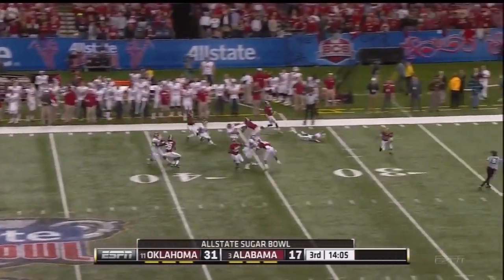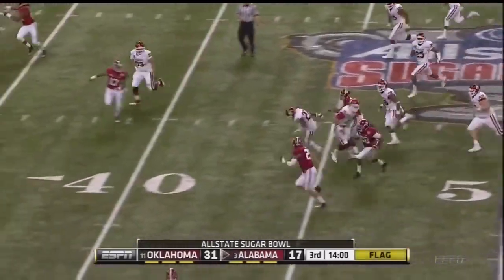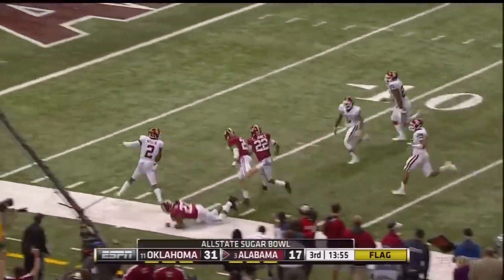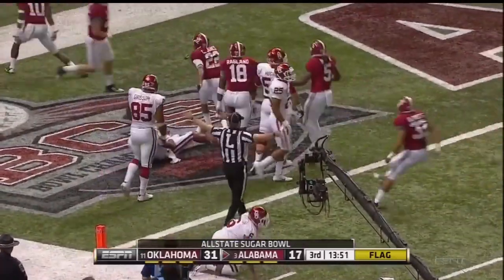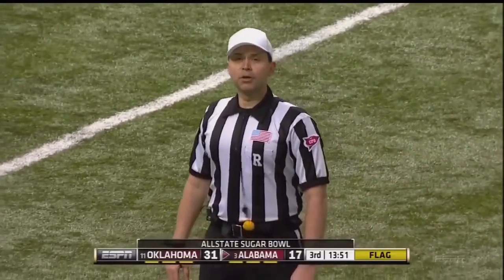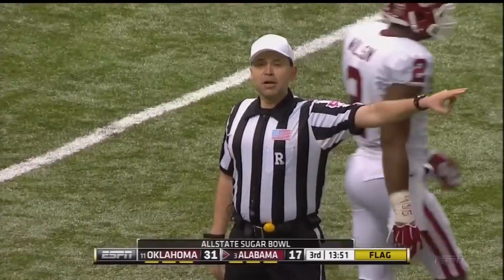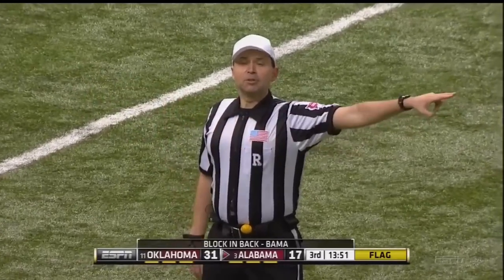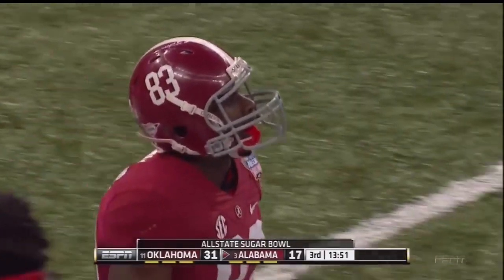Jones from the 30 — and already he's got some green grass in front. There's a flag down as Jones heads down the sideline. Christian Jones hesitates — and scores! Coming back? Yeah, it's coming back. During the return, multiple fouls on the receiving team — illegal block in the back, number 83. That penalty is denied. Illegal block in the back, number 7 of the receiving team. That penalty will be enforced, ten yards from the spot of the foul. First down.